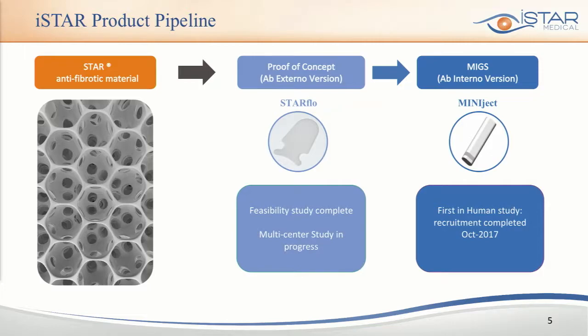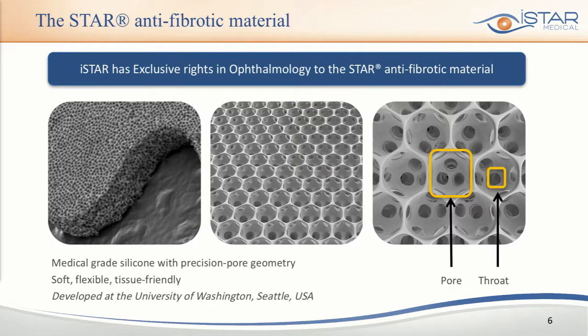It starts with this anti-fibrotic Star material, which enabled us to develop the proof of concept through an ab-external device, moving on to developing Miniject, our first MIG. The Star material is unique since it has inherent anti-fibrotic and anti-inflammatory properties. It's made of a medical-grade silicone shaped as an organized network of interconnected micropores. Each pore is interconnected to adjacent ones through small throats, and the entire implant is made of that Star material — not one lumen like many other MIGs, but rather thousands of microscopic lumens.